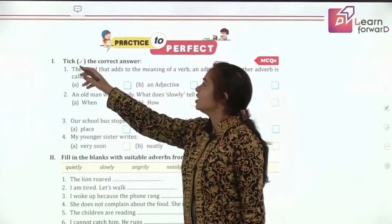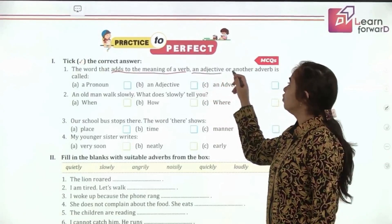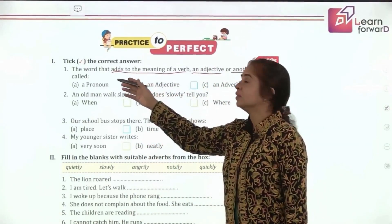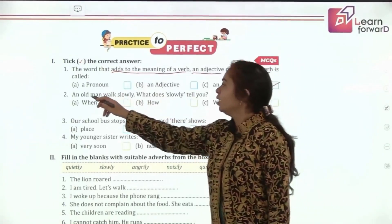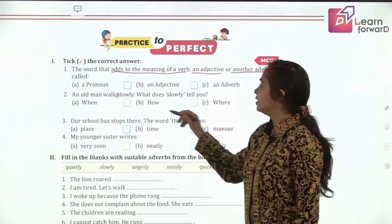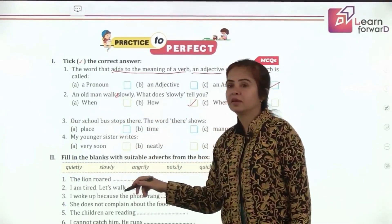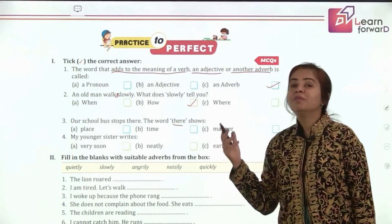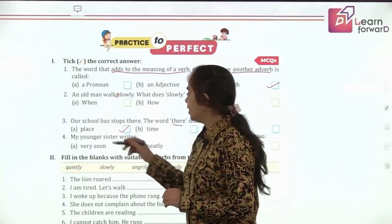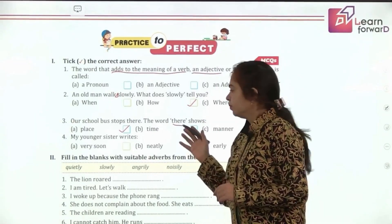Let's do this exercise. The word that adds to the meaning of a verb is called an adverb. An old man walks slowly — 'slowly' tells you how the old man walks. Our school bus stops there — 'there' shows place, answering where does it stop. My younger sister writes neatly — 'neatly' tells how she writes.